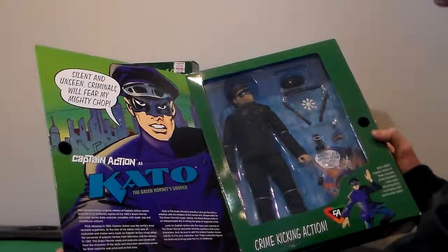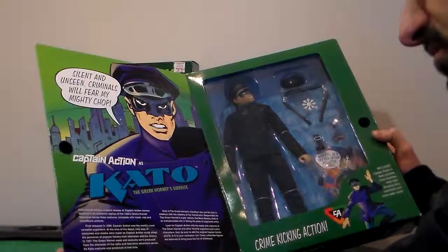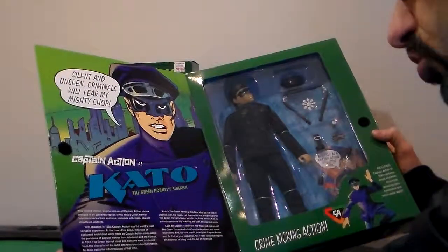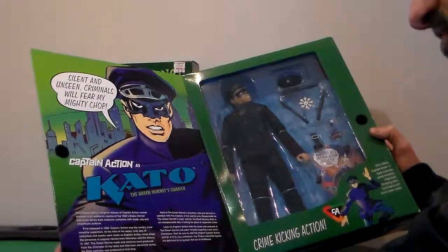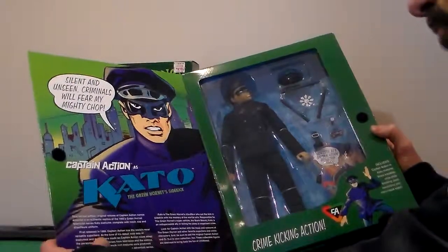Complete with its mask, cap, and uniform. First released in 1966, Captain Action was the world's most versatile superhero.